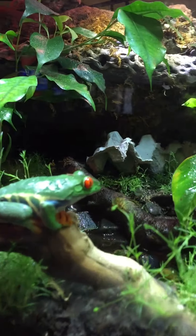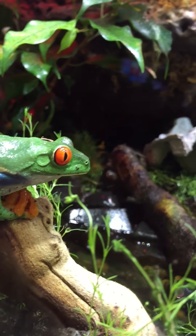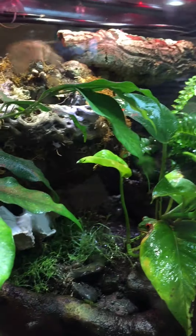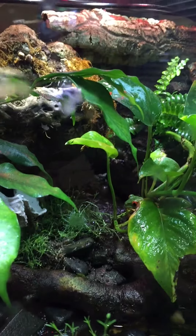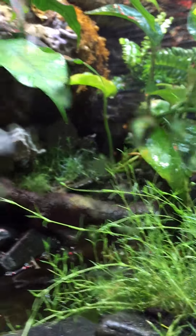And this is Ethel — she just woke up because I dumped some crickets in there, so she's gearing up. And Fred is back there. Let's see if I can get him in the frame. He is right behind that leaf back there.